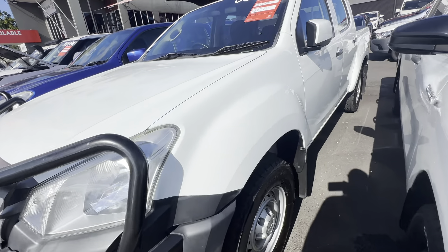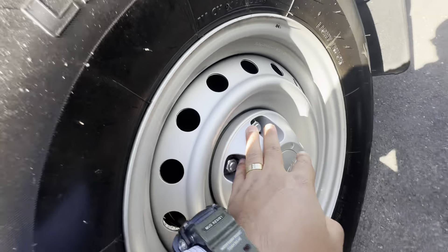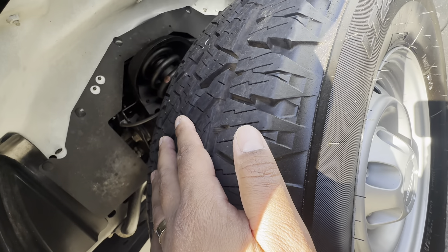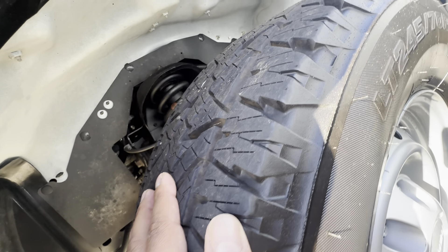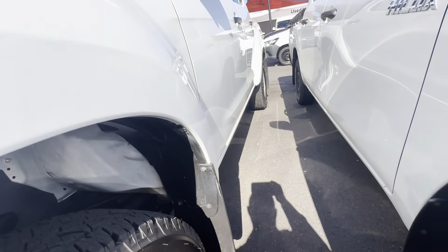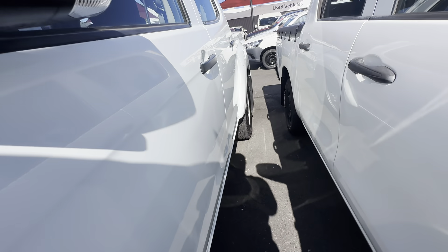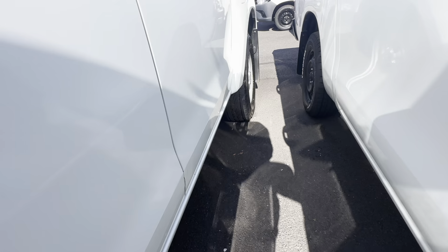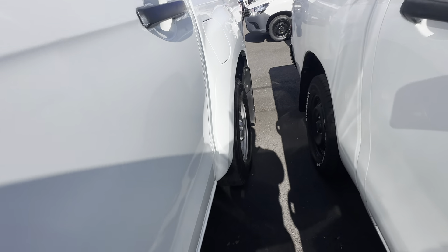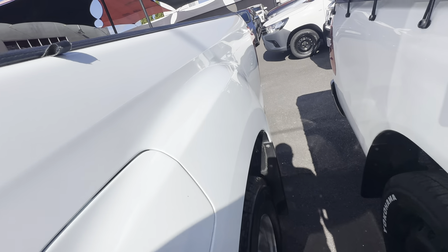Over the first wheel arch — looks good. You've got nice genuine Isuzu wheels on here with a good set of tires. It looks to be an all-terrain tire, which is great — a bit of a bonus there, with a lot of tread. The paint panel down the passenger side looks really good, nice and clean, being a 2018 — which is great.